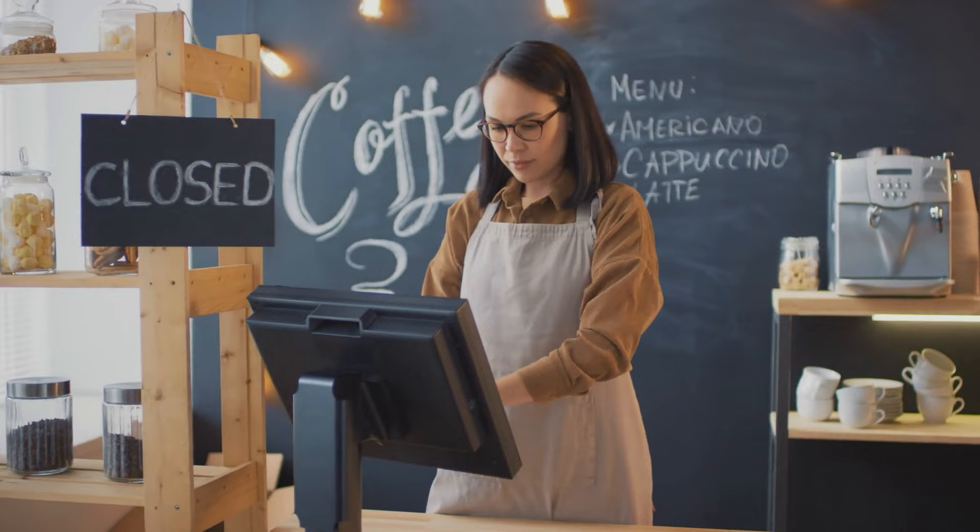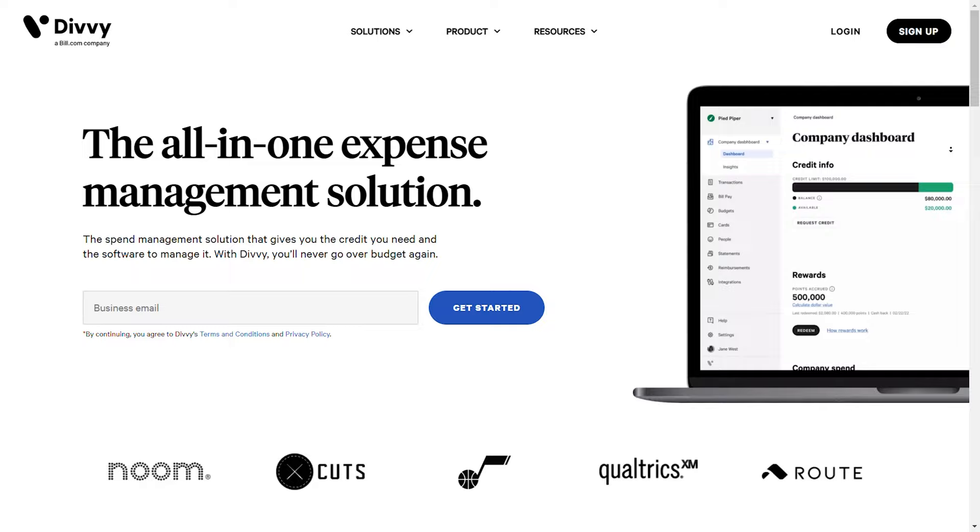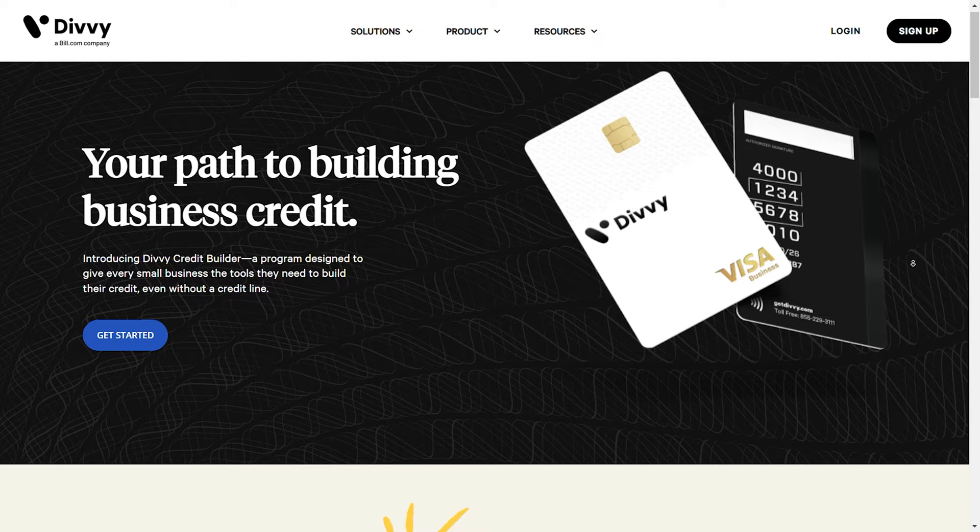Before moving on, I'd like to thank today's sponsor, Divi. Have you ever dreamed about starting a business or already have one? The number one reason why most businesses fail is due to lack of capital and poor money management. Divi is a platform that gives you the credit your business needs and software to manage it. Even if you don't qualify for business credit right away, they'll give you access to a business credit builder for free. Business credit does not affect your personal credit, so get business credit and spend smarter today with Divi — link down below.